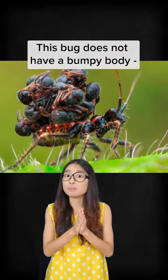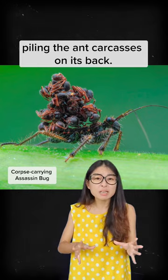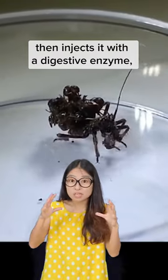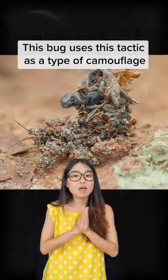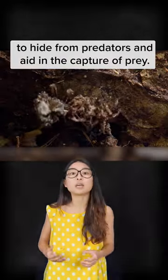This bug does not have a bumpy body — it preys primarily on ants and has this weird habit of piling carcasses on its back. It first captures its prey, then injects it with a digestive enzyme, slurps out all the ant soup, and then holds the empty ant exoskeleton onto its abdomen. The bug uses this tactic as a type of camouflage to hide from predators and aid in the capture of prey.